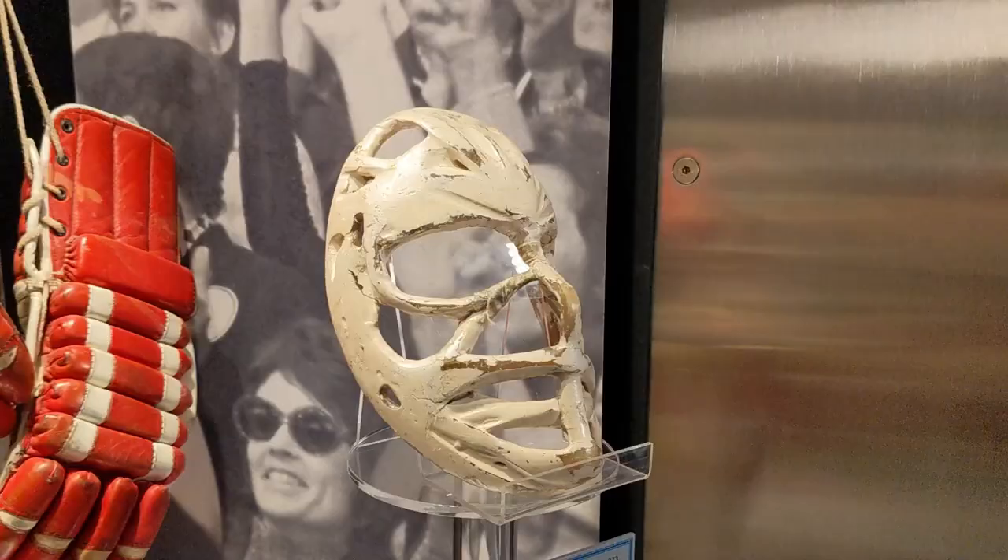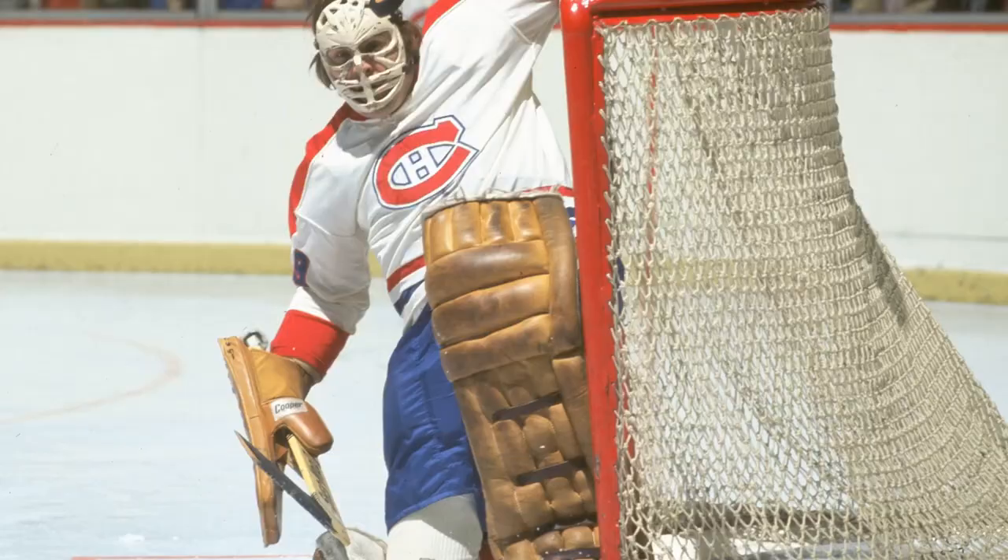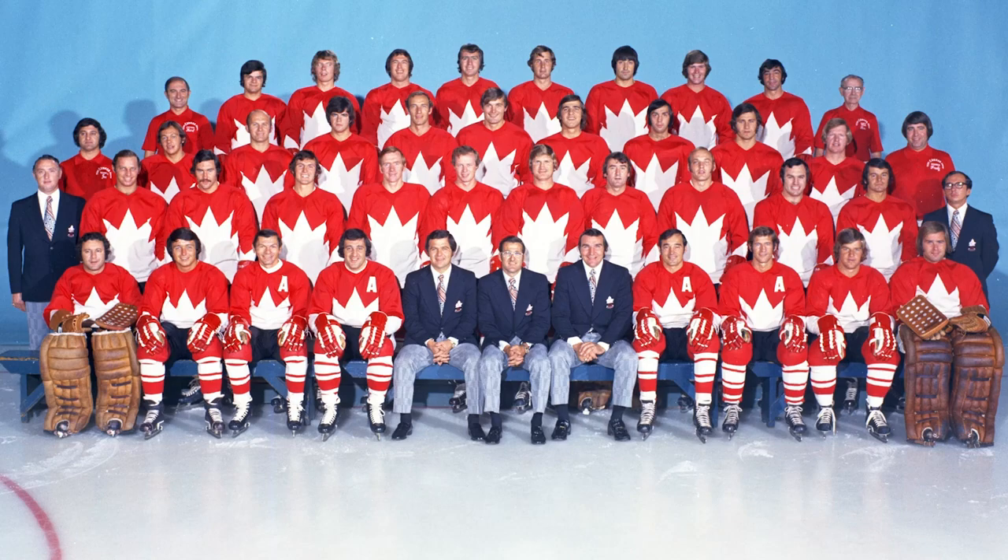Dryden would win five more Stanley Cup titles, with his second coming in 1973 while wearing this mask. That same season he won his first of five Vezina trophies.